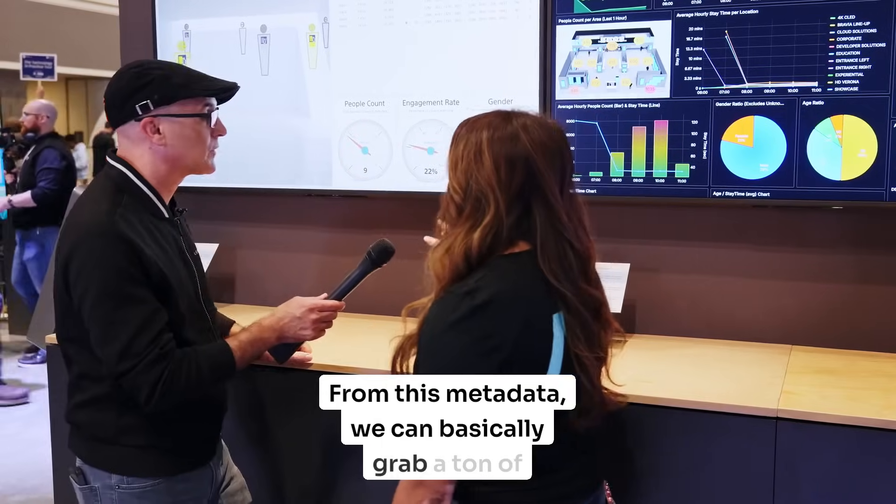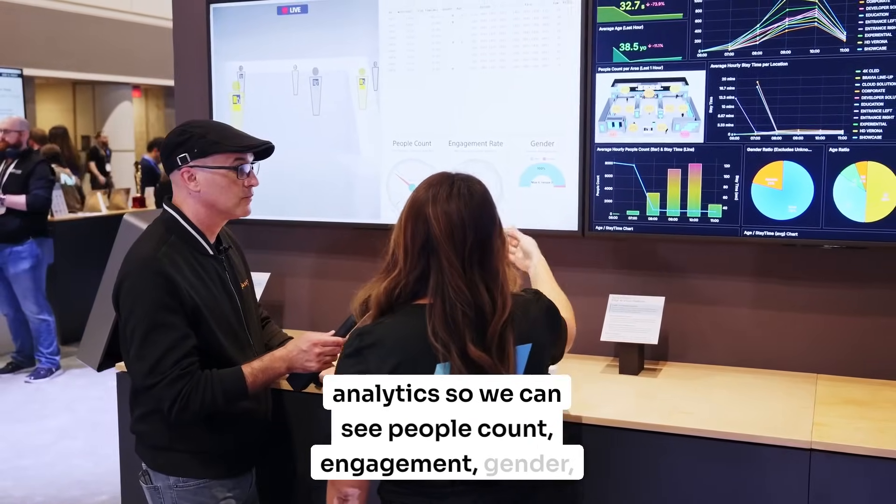From this metadata, we can basically grab a ton of analytics — so we can see people count, engagement, gender, et cetera.